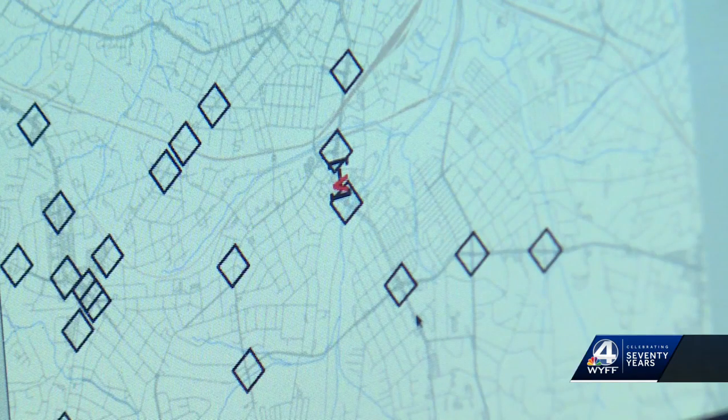This controls that intersection and until we go through it, everybody is stopped. We get there faster, we get there safer, everybody else is safer in the intersection, and it's just a great way to help us get to our customers, our citizens when the time is in need.